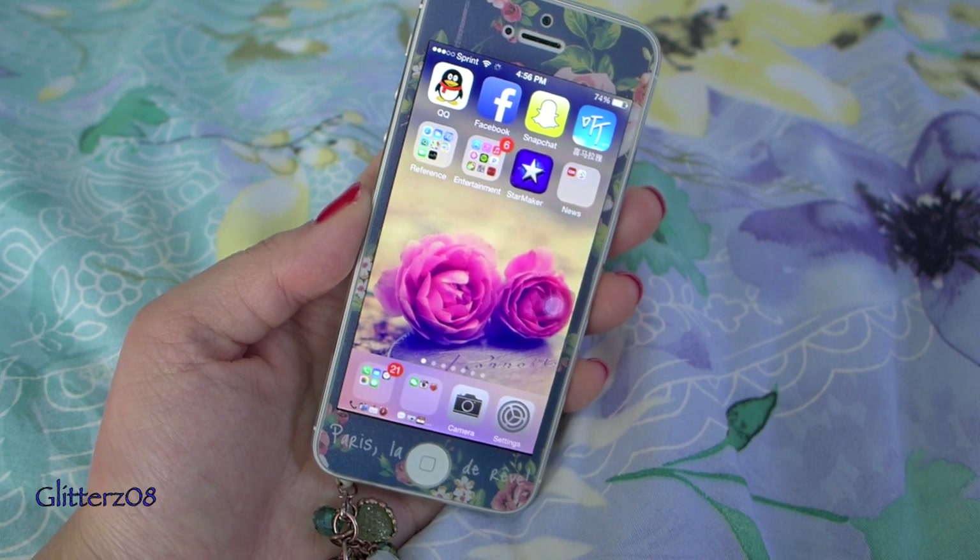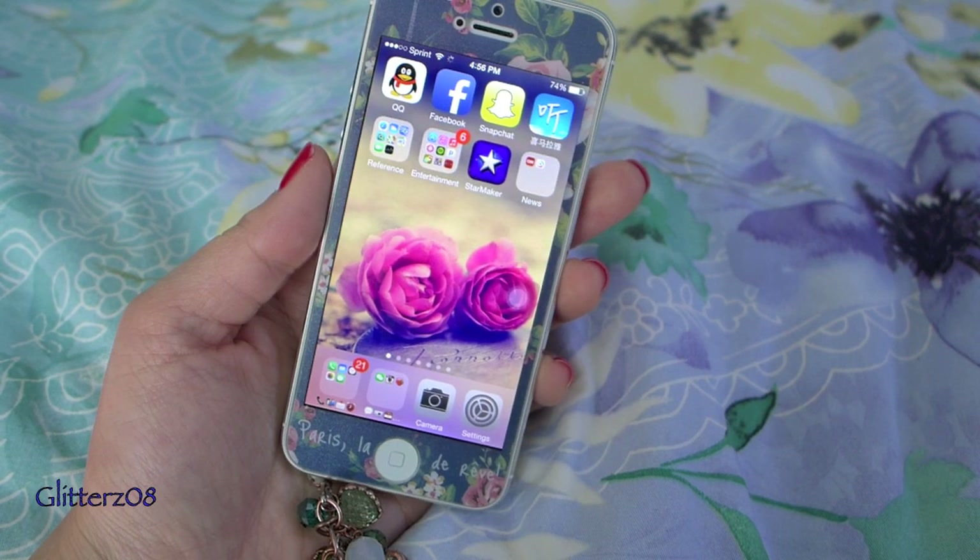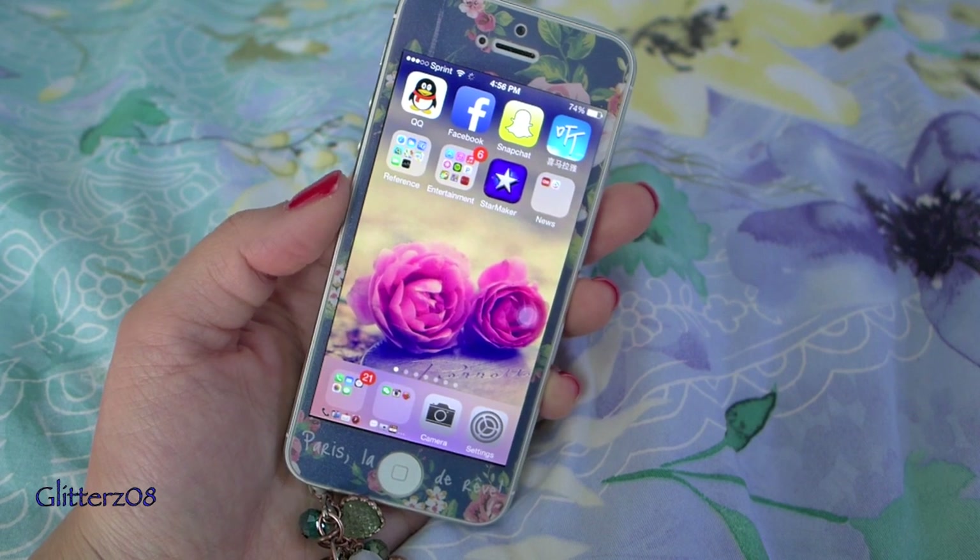That's it for my 'What's on My iPhone' video! I hope you guys enjoyed. If you have any app recommendations or apps you can't live without, please let me know. I'll see you guys in my next video, bye!